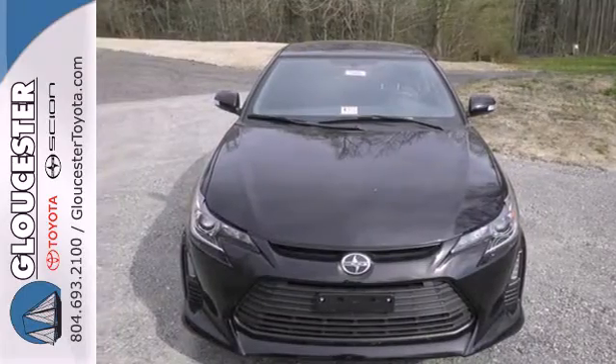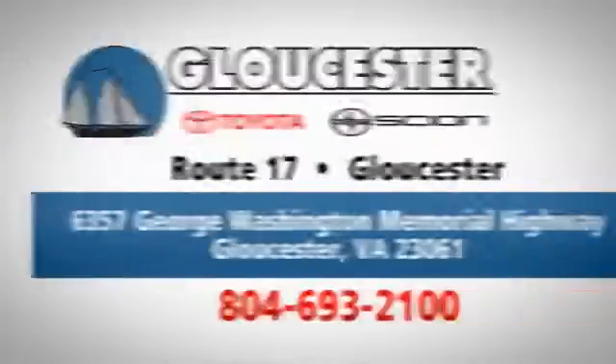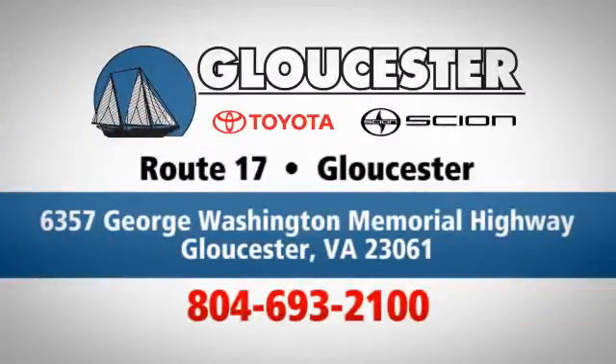Get behind the wheel today. Come in, call or click. An unmatched customer experience is waiting here for you, conveniently located at 6357 George Washington Memorial Highway in Gloucester, Virginia.